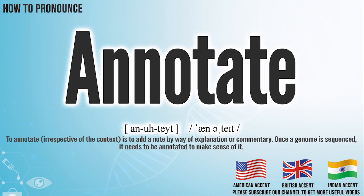Hi, today we will pronounce this word: annotate. In the American accent, it pronounces annotate.